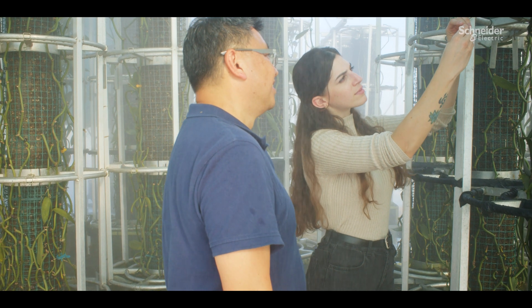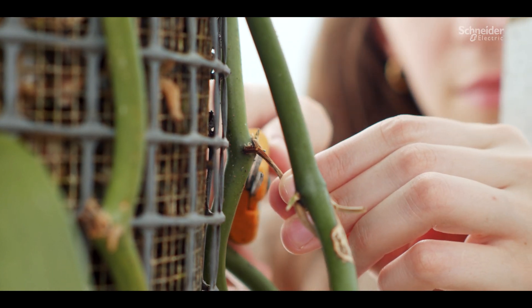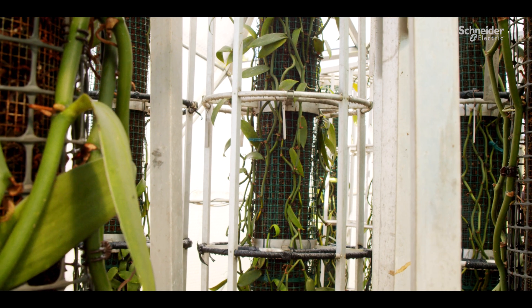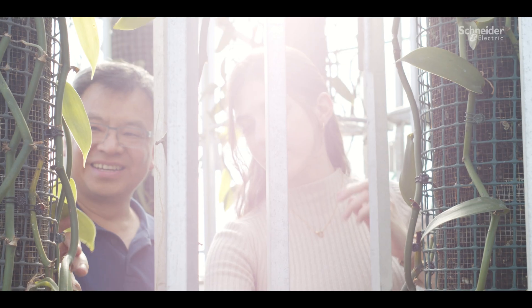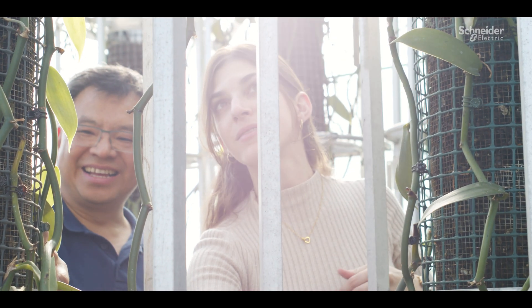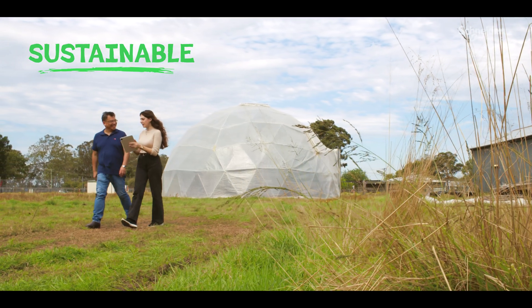The solution is amazing because the cloud connectivity ensures that we can manage and collect data from every single plantation no matter where they are. Working with Schneider Electric, we believe that we can save the vanilla industry. Our solution is plug and play, simple to use, sustainable and makes it easy for everyone to grow vanilla.